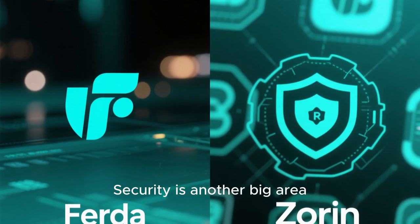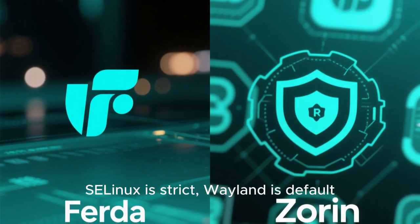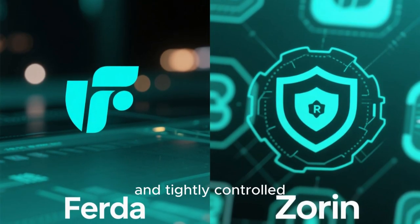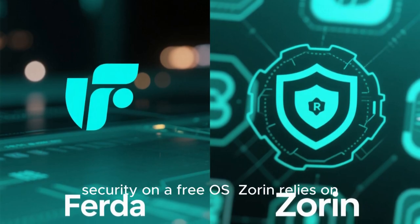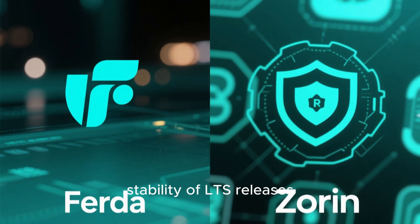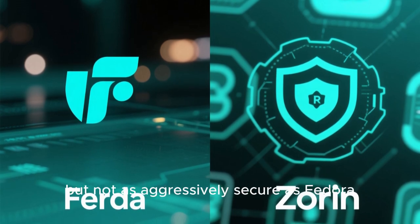Security is another big area. Fedora is extremely secure out of the box — SELinux is strict, Wayland is default, everything is sandboxed and tightly controlled. This is enterprise-level security on a free OS. Zorin relies on Ubuntu's security model and the stability of LTS releases. It's secure, no doubt, but not as aggressively secure as Fedora.